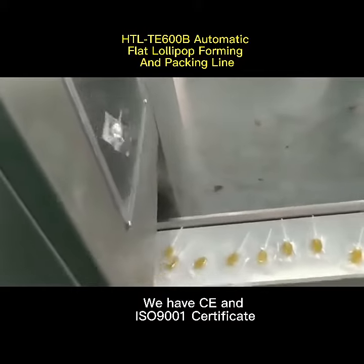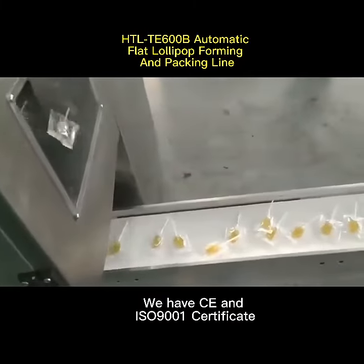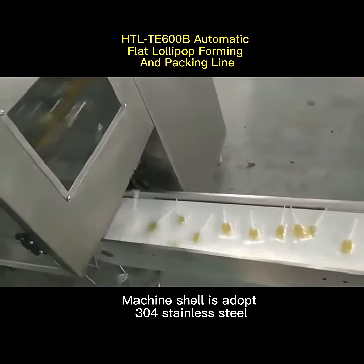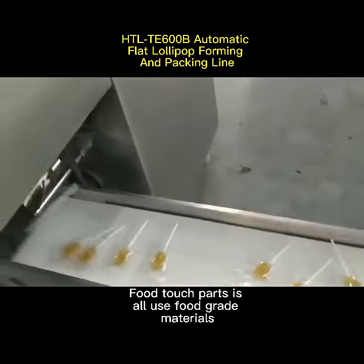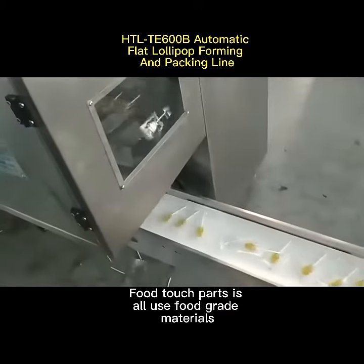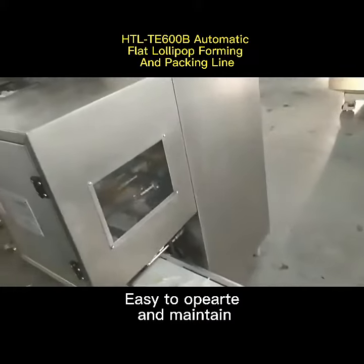We have CE and ISO 9001 certificates. The machine shell is made of 304 stainless steel, and all food-contact parts use food grade materials. Easy to operate and maintain.